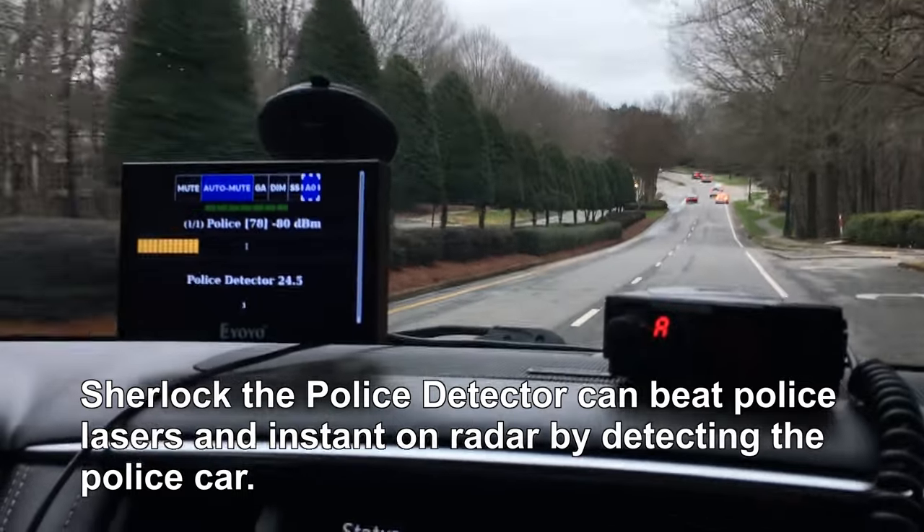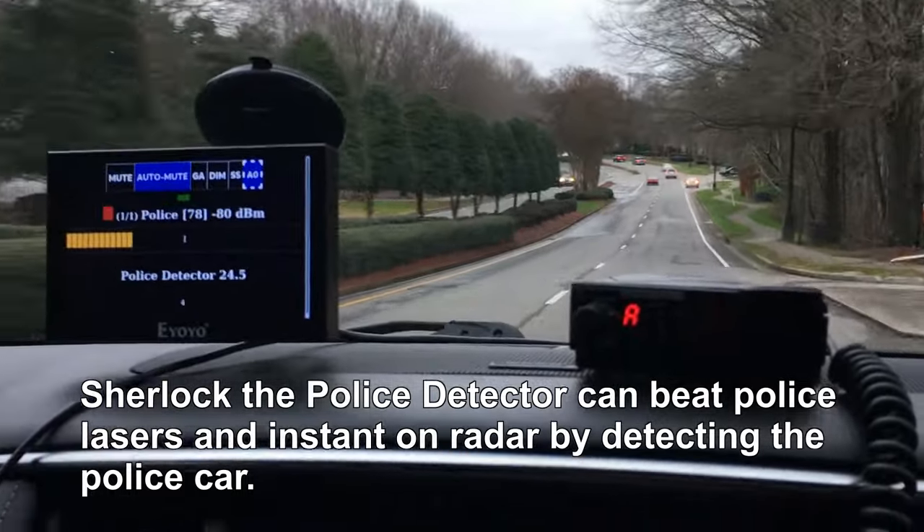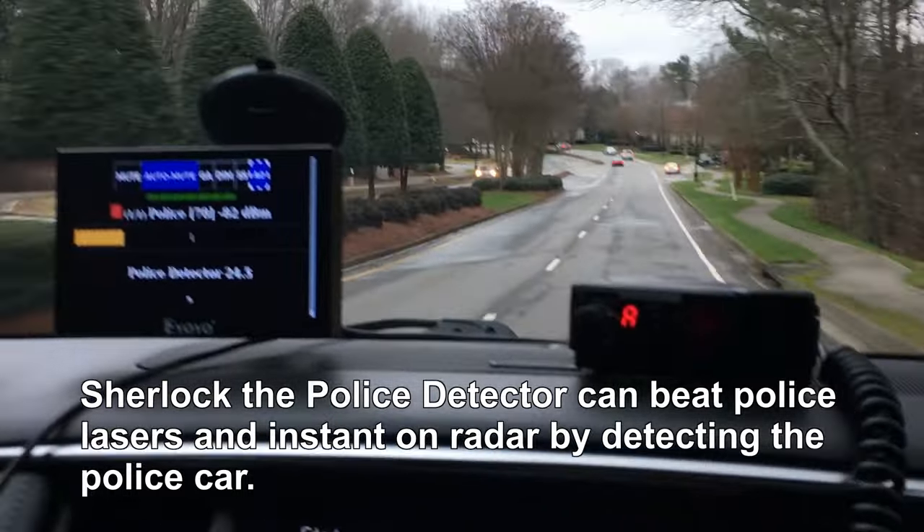Sherlock, the police detector, can beat police lasers and instant-on radar by detecting the police car.